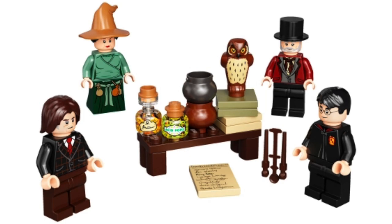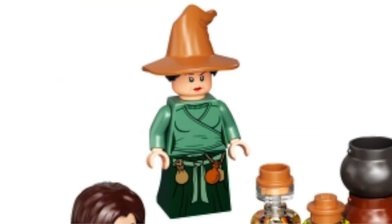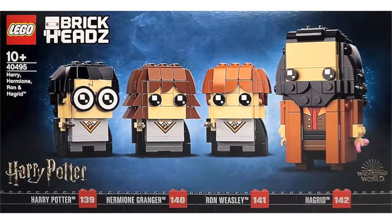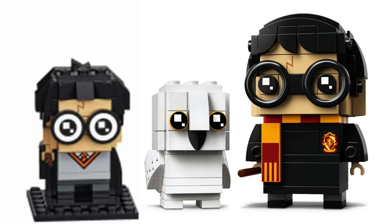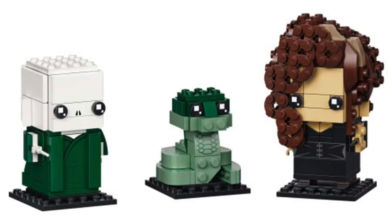Next up for Harry Potter, we're getting another accessory set that really feels like an expansion on Diagon Alley. Included we've got Harry Potter, Rufus Scrimgeour, Daedalus Diggle, and Doris Crockford, though most of the pieces are reused. There's a table with cool accessories and a printed 2x3 tile with the sign-up sheet for Dumbledore's Army. Also announced are Brickheads for Harry, Hermione, Ron, Hagrid, plus our first Brickheads for Voldemort, Nagini, and Bellatrix Lestrange. Interestingly, the student Brickheads are a bit smaller this time. I'm a huge fan of this set with a really unique design for Nagini, and I love Bellatrix's hair build.